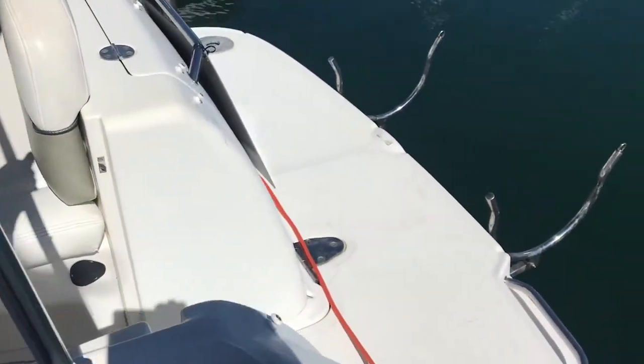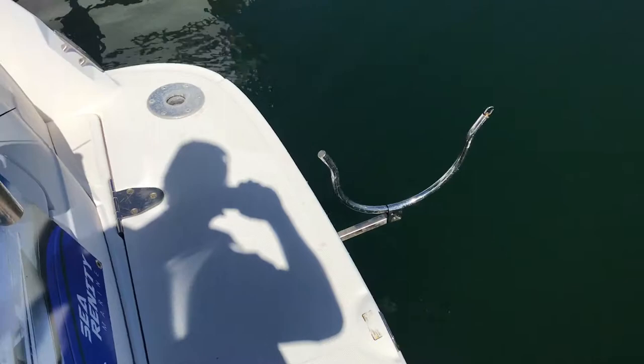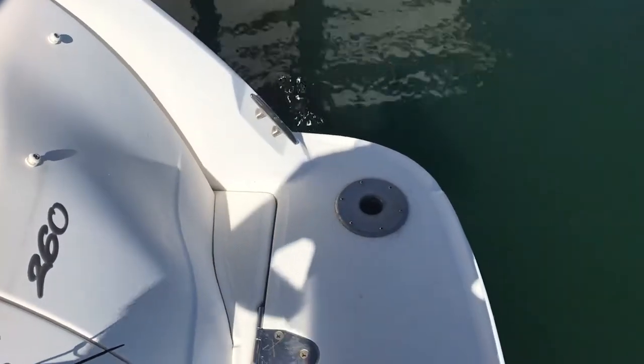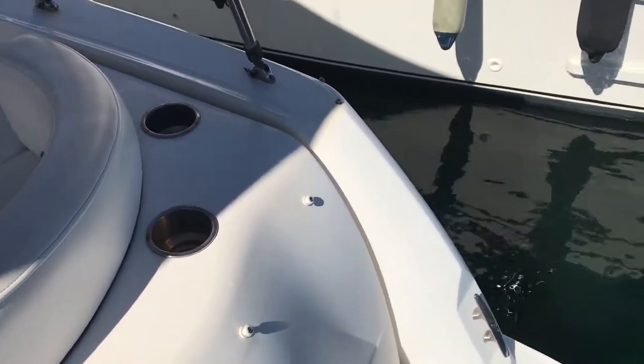I'm going to start at the rear swim platform, so I'm just going to step on. As you can see in the video, it's got dinghy davits — perfect for lifting up your dinghy out of the water and stowing it. You can see this little mount here on the deck — this is for a table, a bait board, and a barbecue. Lots of drink holders.